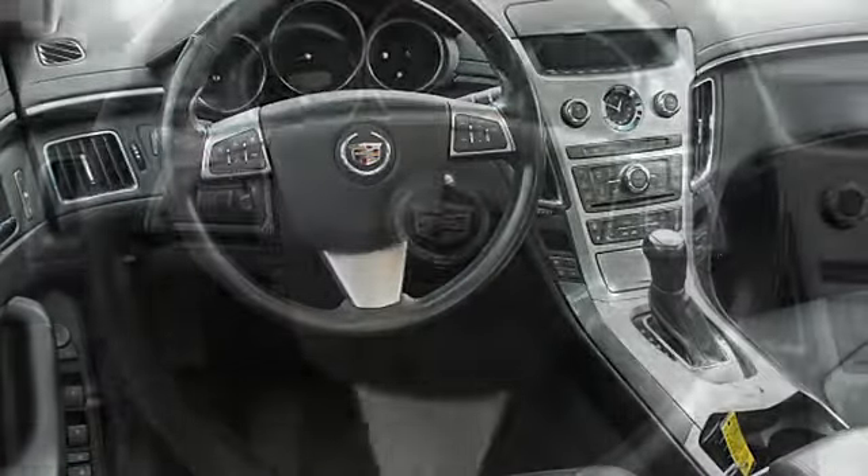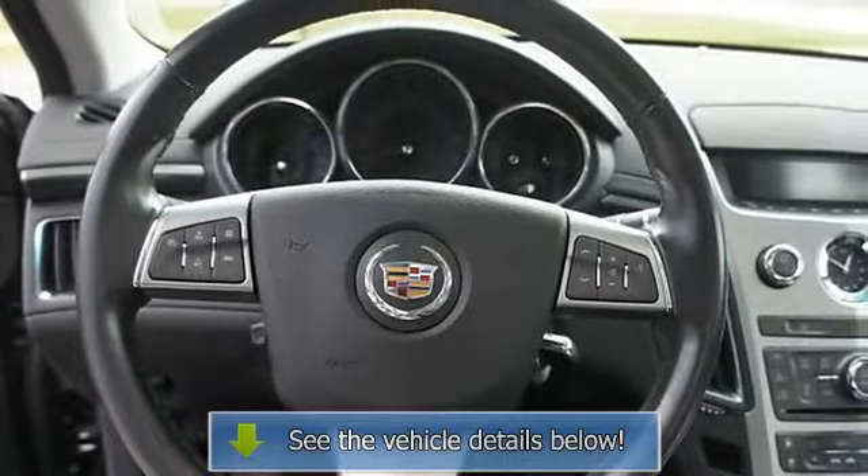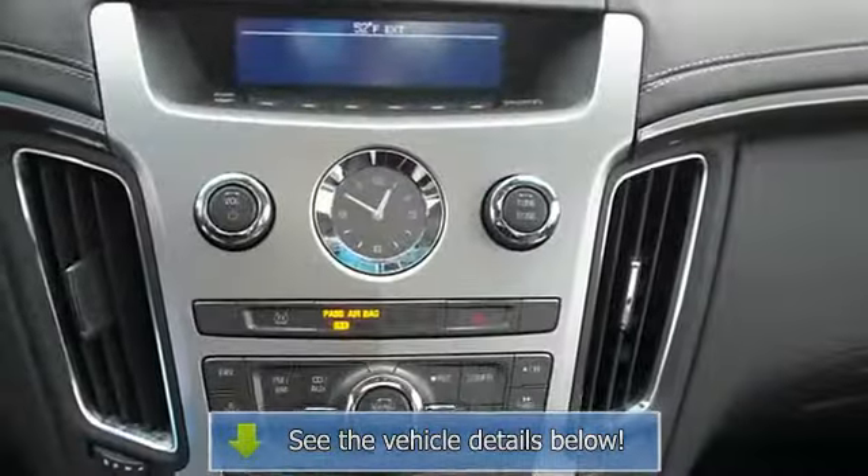Power driver's seat, power passenger seat, climate control, fog lights, CD player, adjustable headrests.